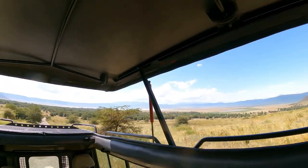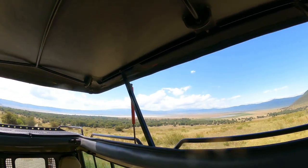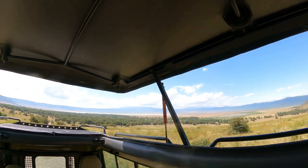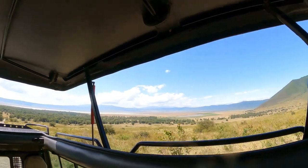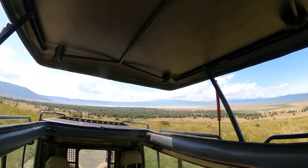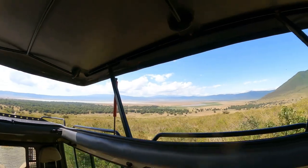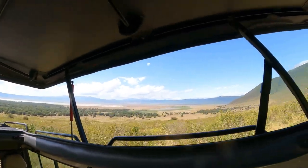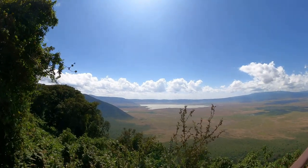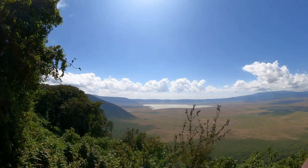We are officially done with the Ngorongoro Crater — another excellent safari viewing once again. As we make our ascent out of the crater, we stop for a final overview of the area before our long drive back to Arusha, heading back to where we started at Researcher's Rest. We will meet back up with a few new friends and take advantage of the outstanding hospitality of Eddie, Ben, and all of the staff.